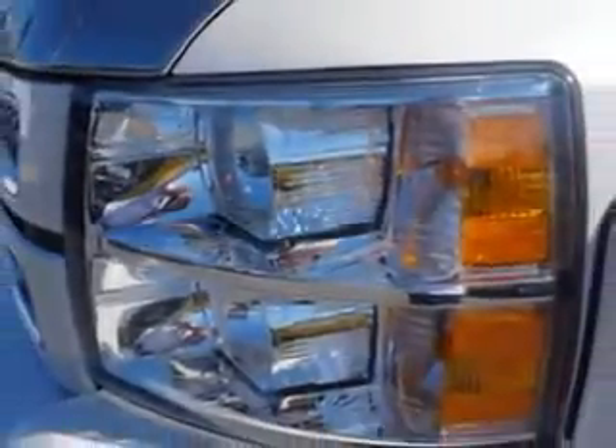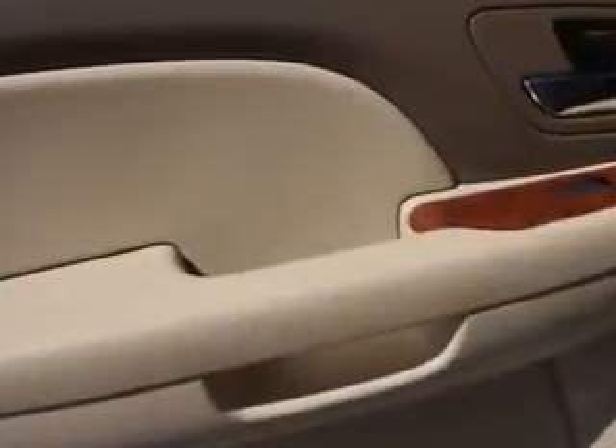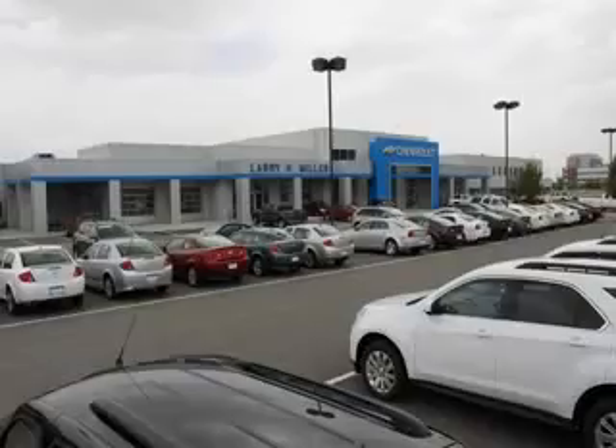Get where you need to go, enjoy the drive, and have peace of mind in this 2012 Chevrolet Silverado 1500. See us at Larry H. Miller Chevrolet of Murray today. Please contact us today or visit our site at LarryHMillerChevrolet.com. We look forward to seeing you soon.